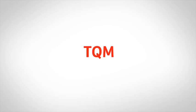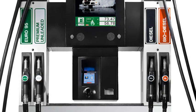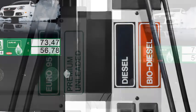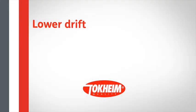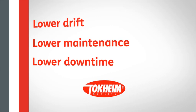Additionally, TQM is also extremely robust. It handles a variety of fuel grades easily and is designed to handle the latest in bio and alternative fuel products. What's more, our best-in-class piston meter comes as standard worldwide at no additional cost. Lower drift, lower maintenance, lower downtime. This is the Tokheim commitment.